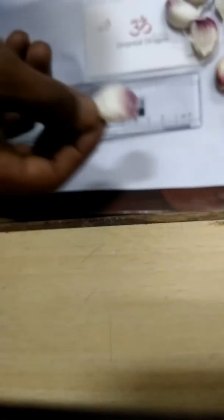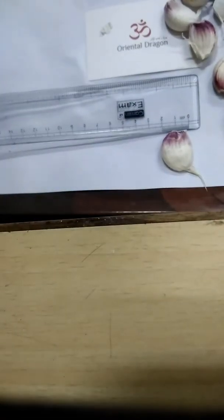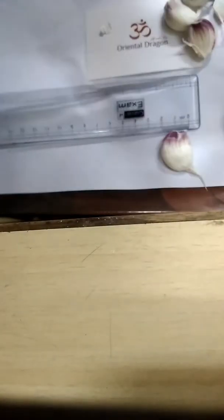Here is our scale. Starting from 0. The size of one clove is 2 to 2.5 centimeters in length, and in breadth it is 1.5 centimeters. Let us arrange them all, from 0 to 2.